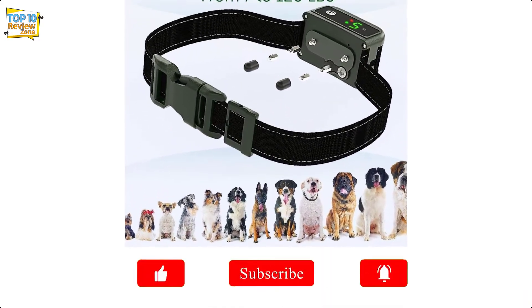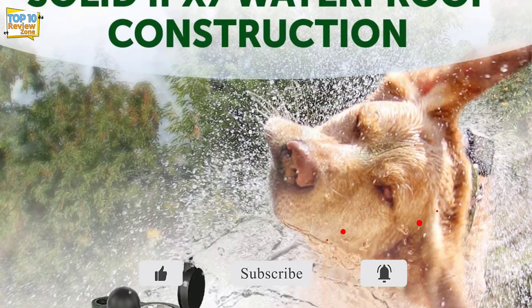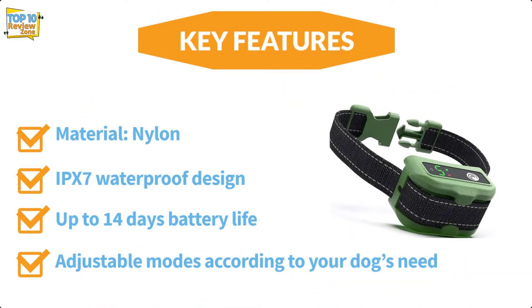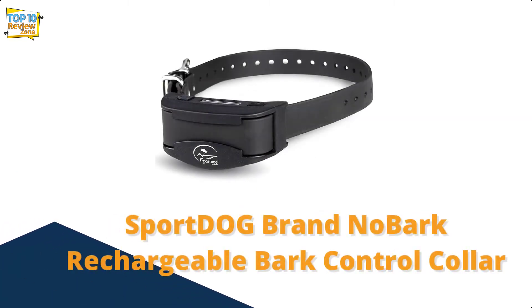This anti-bark collar is waterproof, making it ideal for use in bad weather, although it is recommended that you remove the collar when your dog is swimming. This collar is one of the best for pets who like to wander in holes and mud.